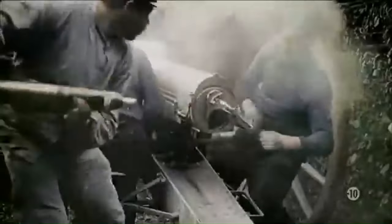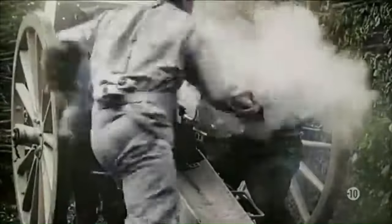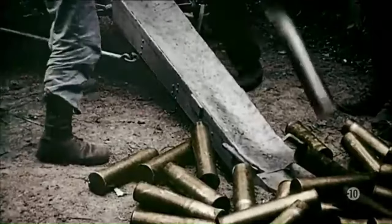The French 75 field gun — so good it fired 16 million shells in one battle alone. Verdun, 1916.